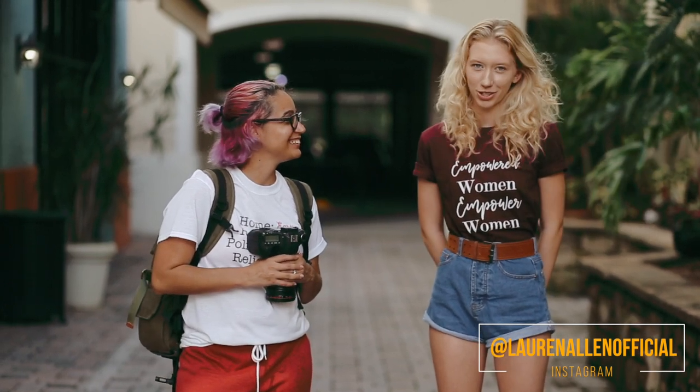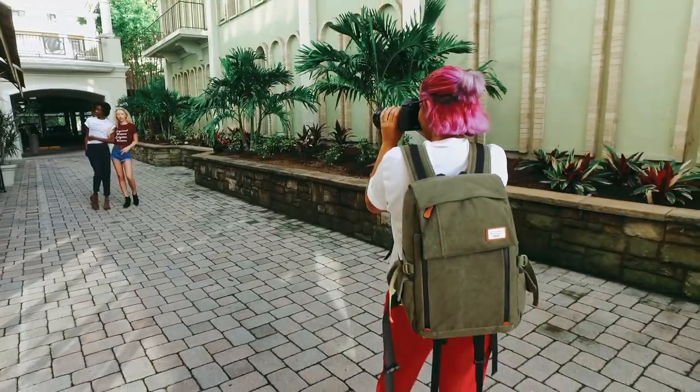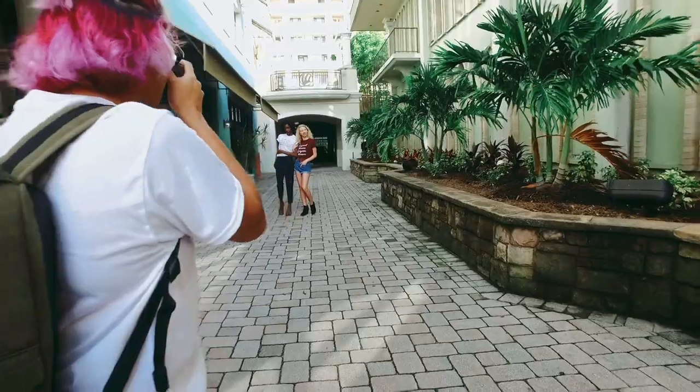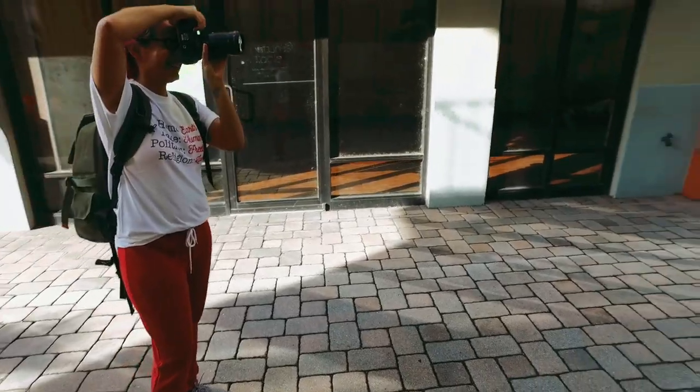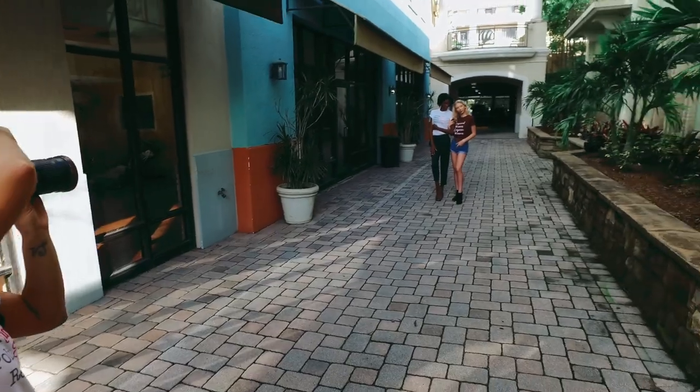Hi guys, I'm Lauren Allen and my Instagram is at Lauren Allen official. Tip number two: hold a model call on social media or contact a modeling agency. Make sure to select models that fit the target demographic of the brand.